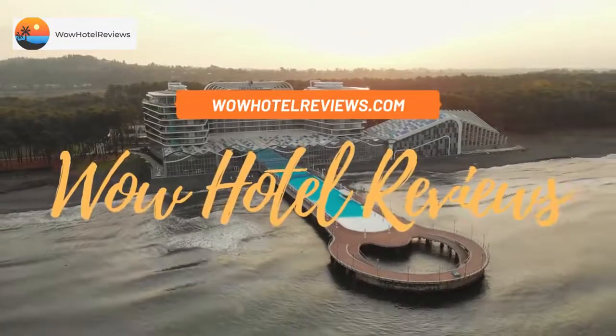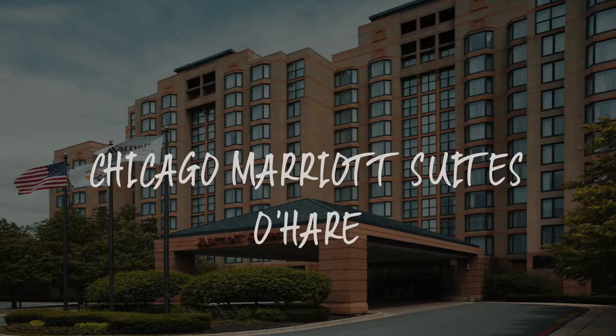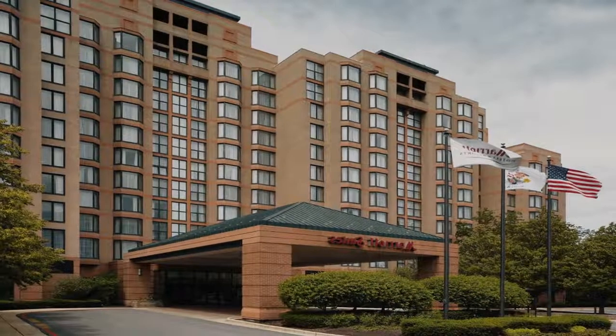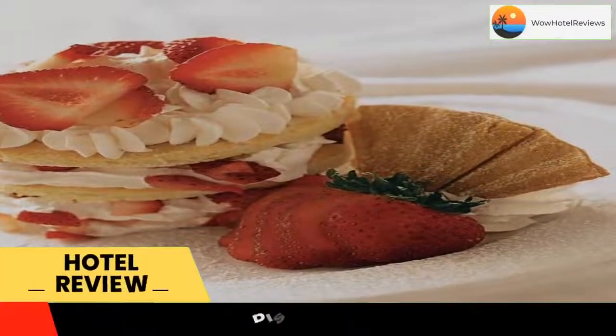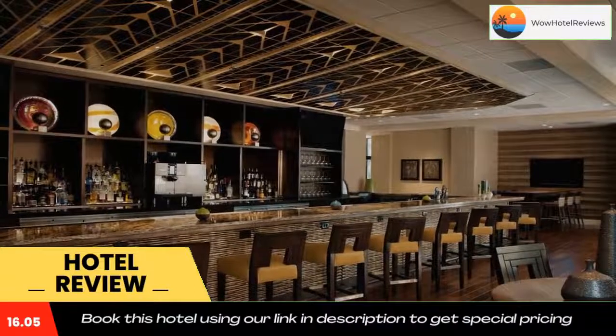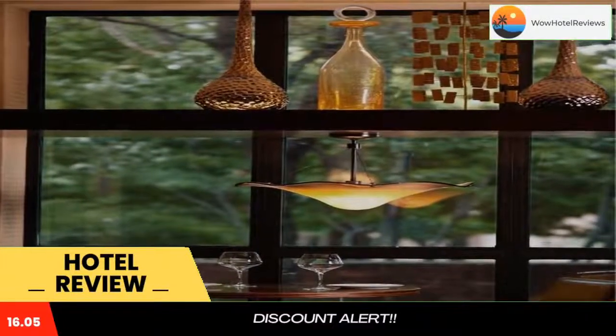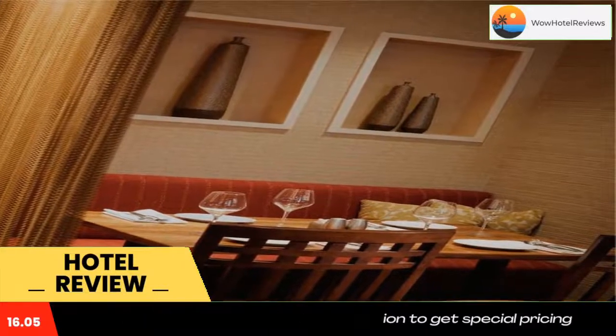Hello guys, welcome to Wow Hotel Reviews. Today I am reviewing Chicago Marriott Suites O'Hare, a three-star hotel. Please use our Booking.com link in the description to book the hotel and get special pricing. Some of the most popular facilities are a swimming pool, parking, airport shuttle, free Wi-Fi, family rooms, and a bar.